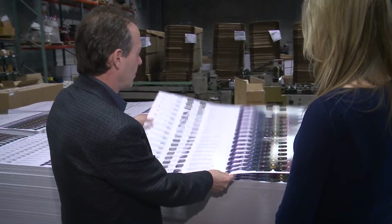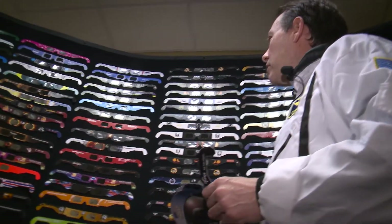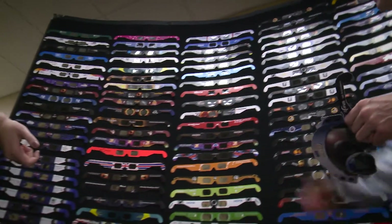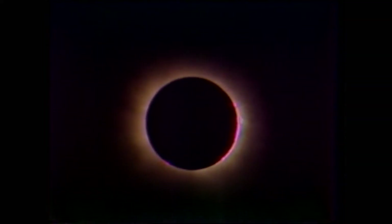So our goal is to sell at least 100 million glasses. Jarrett has been making glasses for more than 16 years out of Bartlett. His company has had their hand in a myriad of projects, many calling for 3D glasses. We even did 134 million glasses for the Super Bowl in 2009. Right now, they're focusing on the upcoming total eclipse.